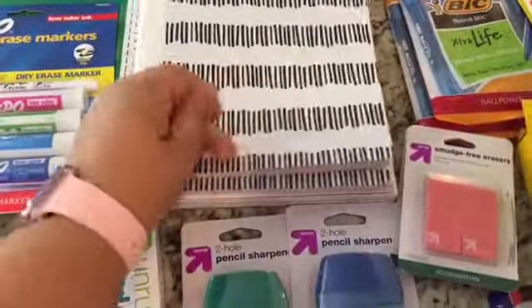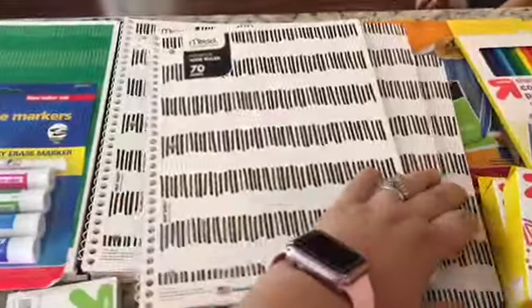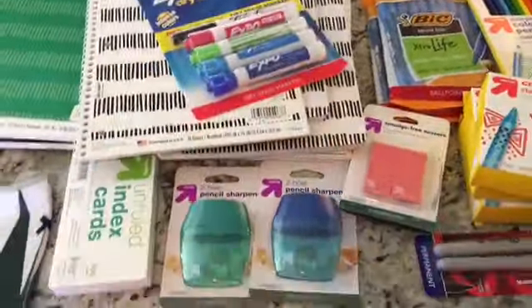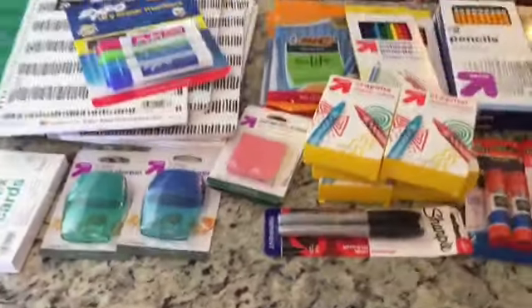And then a bunch of composition notebooks. I think they were like $0.75, and then these were $0.59. This folder was under $3. Index cards are $0.49 — so cheaper than Dollar Tree.